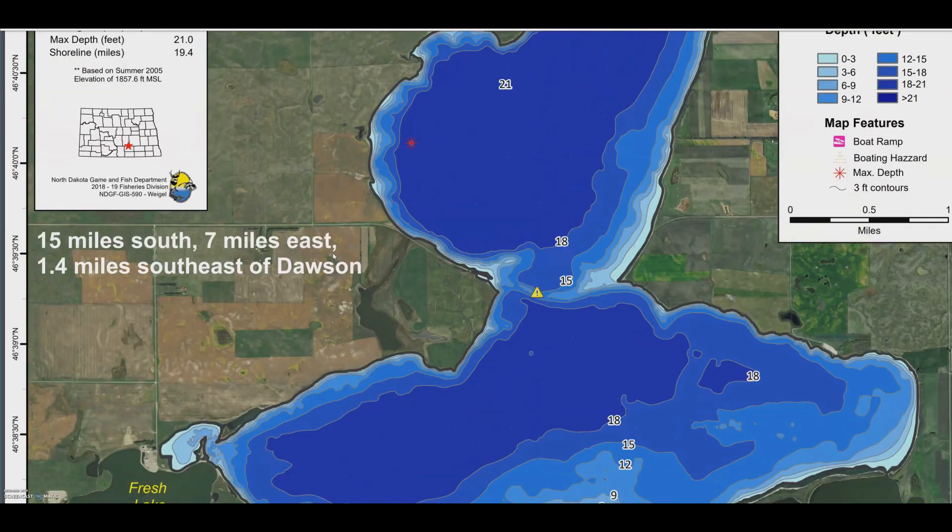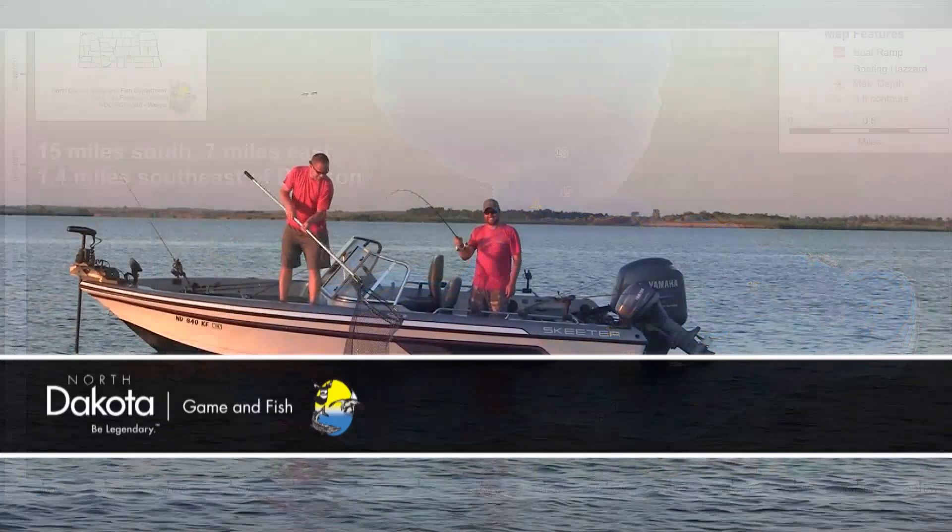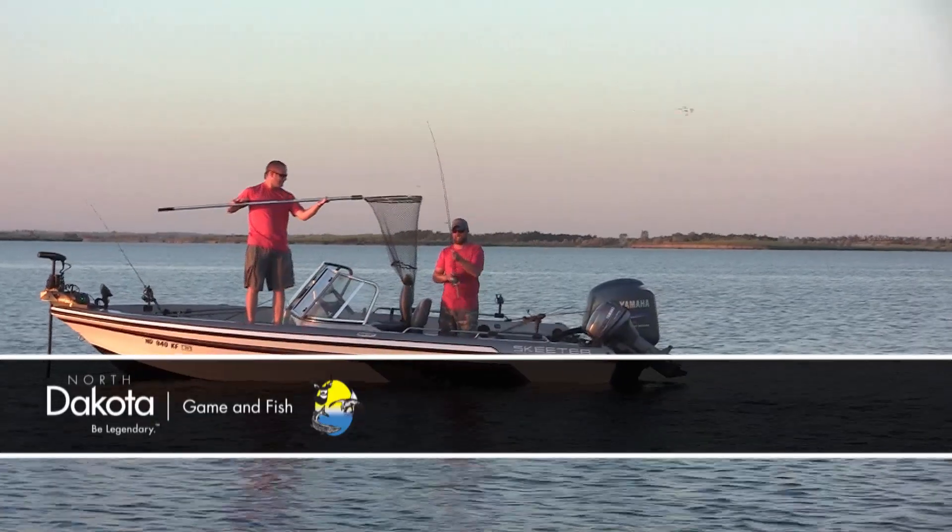Once the contour information is processed, the information is available on the Game and Fish Department's website at gf.nd.gov. This is Mike Anderson in the North Dakota Outdoors.